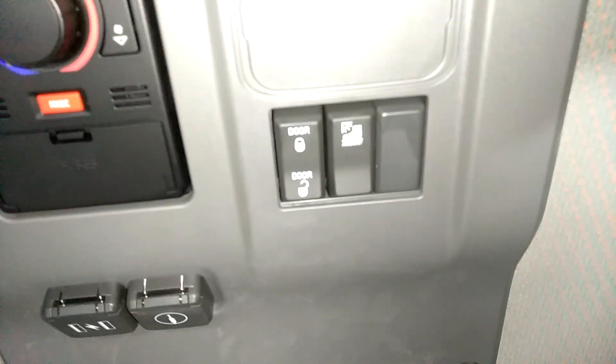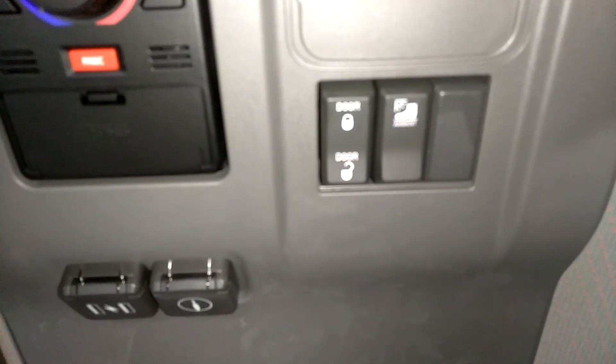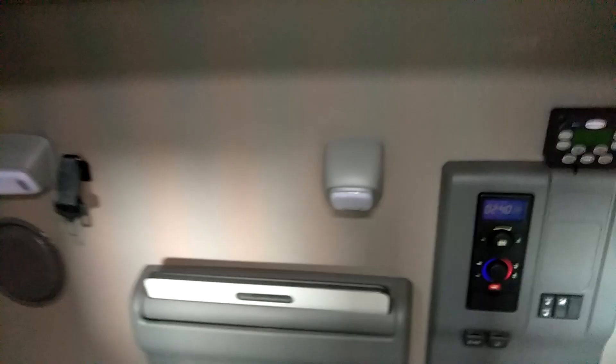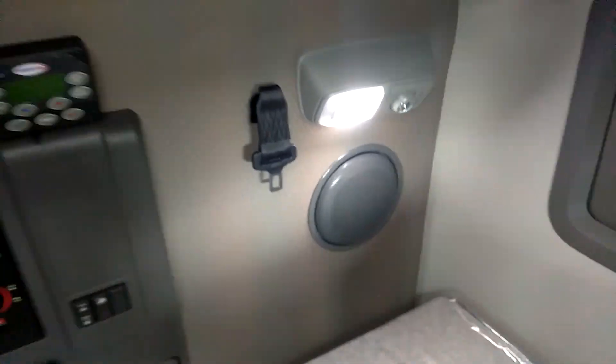They've also added door lock and panic buttons back here, so you can lock all your doors and hit the panic button and your horn starts going off — right from the back of the truck. And there's lighting everywhere in this thing now, with new sun shades.